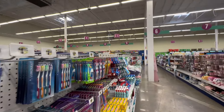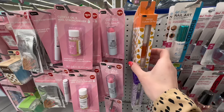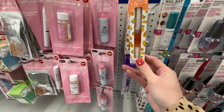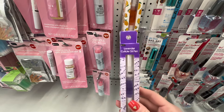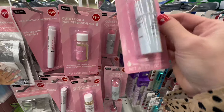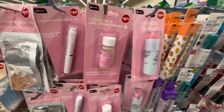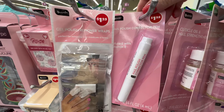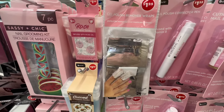Walking through this store I noticed it was very heavy on beauty items, which was something I was personally looking for. I could not believe all the different cuticle oils I found today. They had a mango one by Be Pure, a lavender cuticle oil pen I'd never seen before, and a cuticle oil balm for $1.25. They also had a cuticle oil and nail strengthener by Be Pure, plus a nail polish corrector pen — I thought that was amazing.